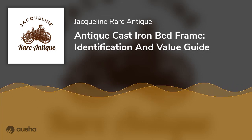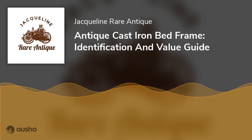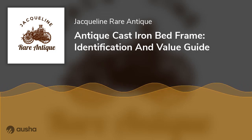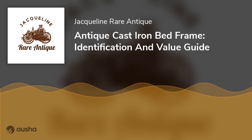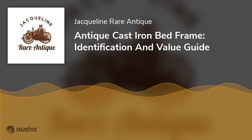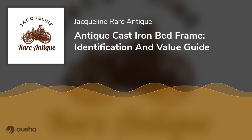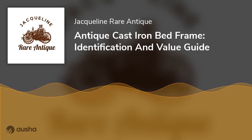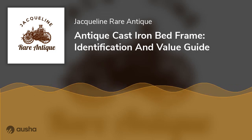Despite their age, antique bed frames are able to blend in with modern designs while still maintaining that vintage look. These frames were crafted with robust metals such as iron, which is why they were able to withstand the test of time. However, identifying a real antique bed frame and its actual market value can be tricky. It is essential to know the authenticity and price so you do not overpay or underpay, and so you do not get paid less than you deserve when selling. Luckily, this guide can help you through all that — take your time and enjoy not only the price of these objects but their origins and history as well.